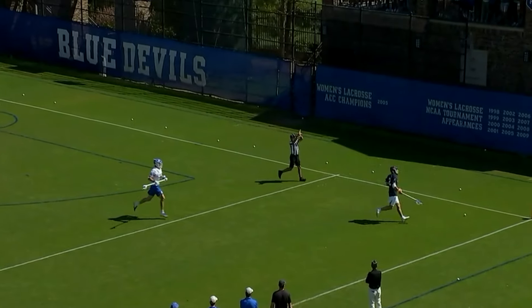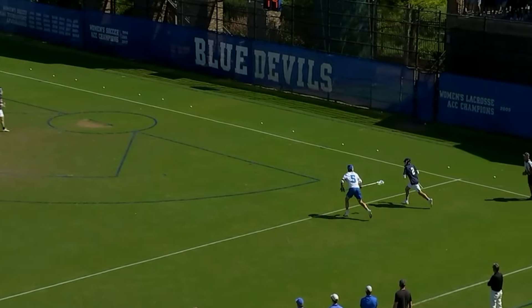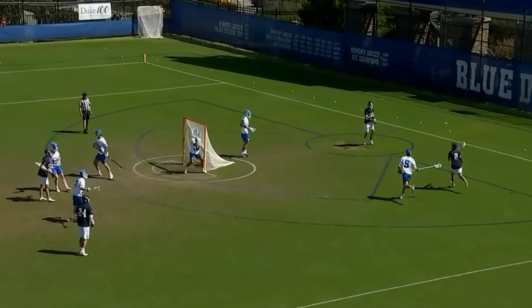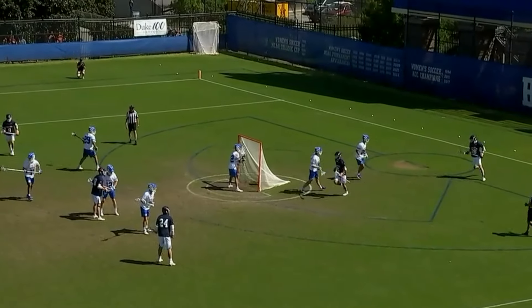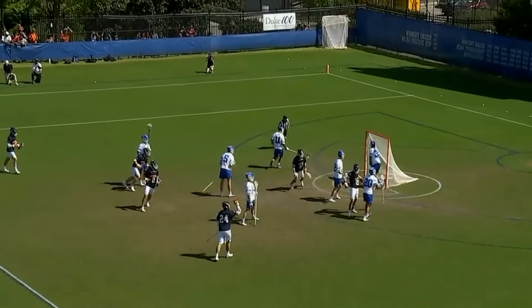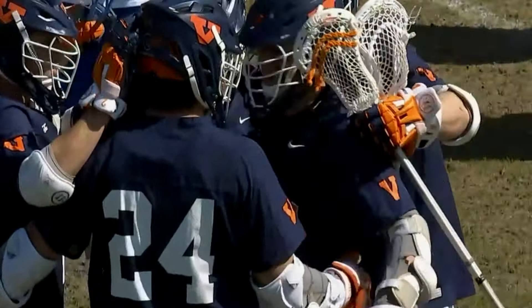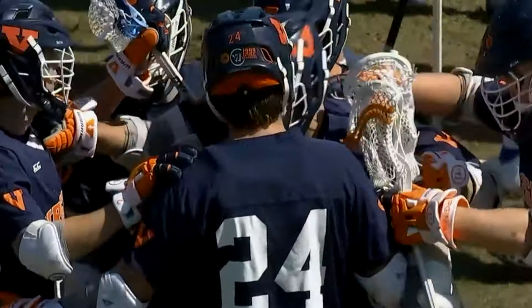He swats it away and he's into the corner. It was deflected so it'll stay with Virginia. Boyan does what he did so often last year at Tufts — finds a way to find the back of the net. His 15th.